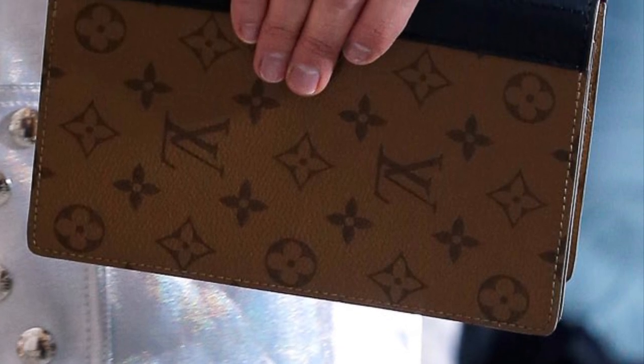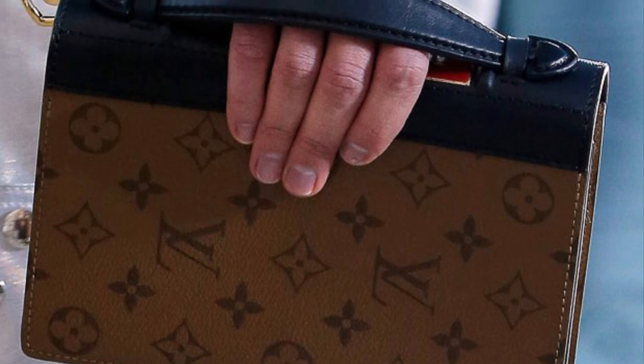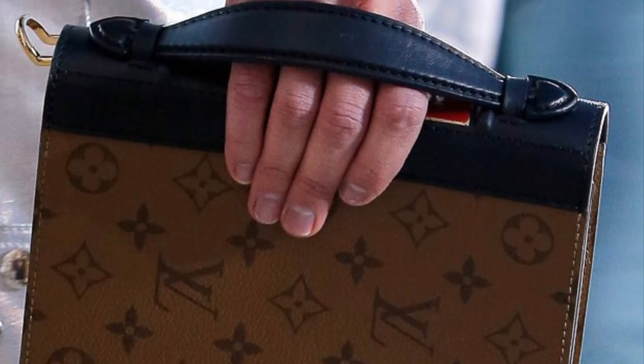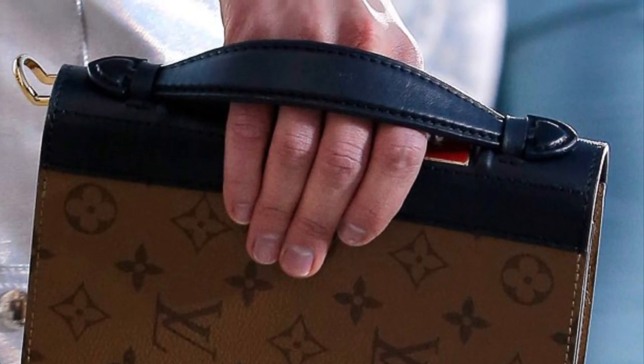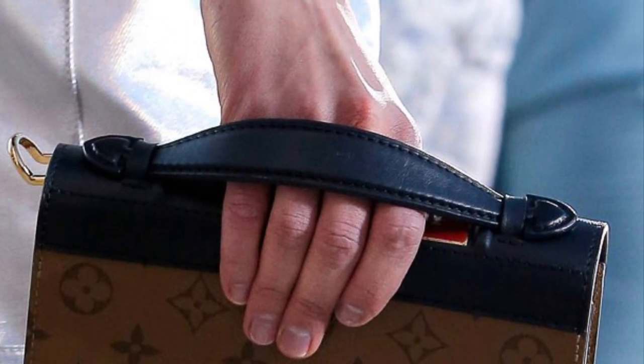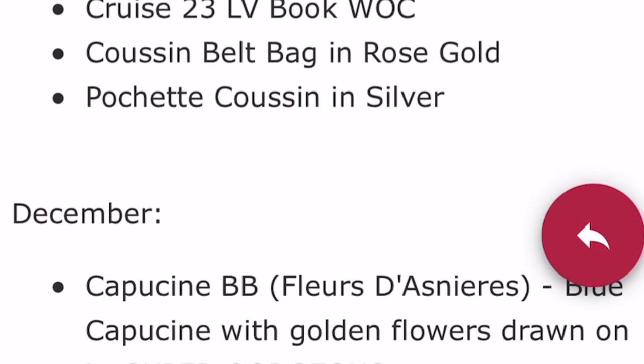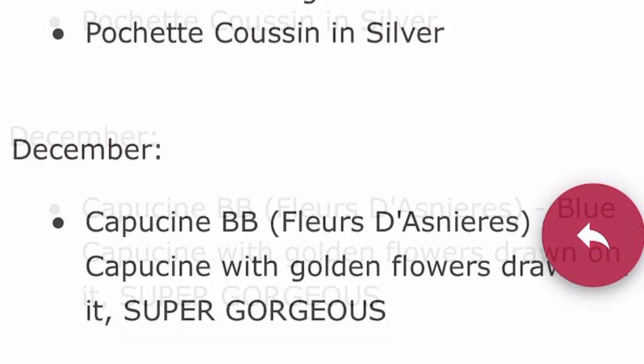The LV book clutch is coming out from Cruise. I've seen it in monogram as well as reverse monogram. When I get more information on Cruise, I can certainly do a video, but in the meantime, check out the video by Marquita LV Luxury — she mentioned a lot that's coming up.